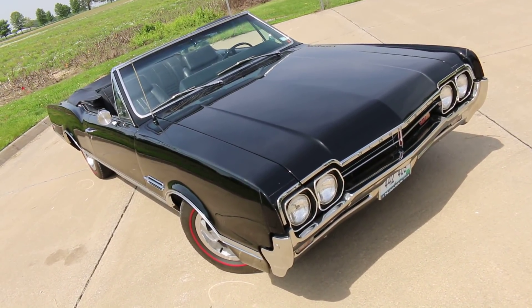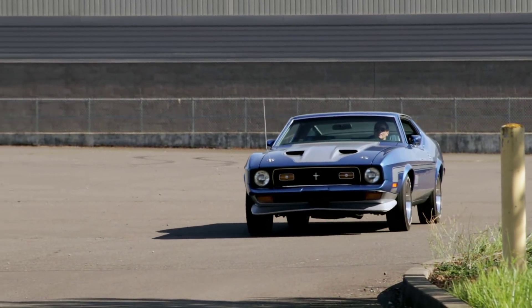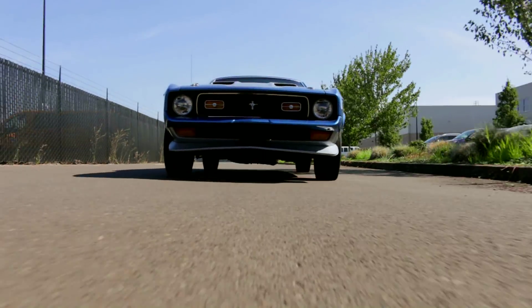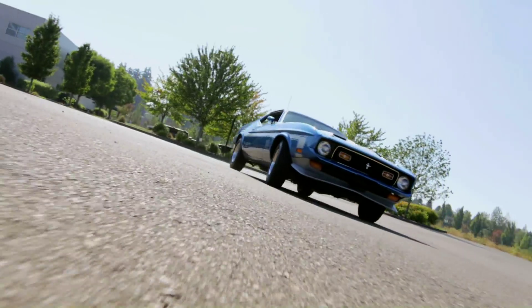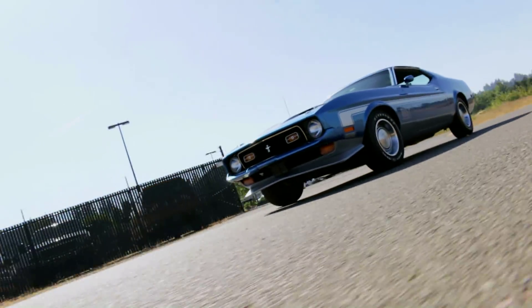Our next question refers to the 1971 Ford Mustang Mach 1 429 that we featured a couple of episodes ago. This is more of a comment than a question, but I thought it was kind of fun to share. Somebody wrote in and said, little did the factory workers know that in a couple of years, they'd be making Pintos for a living instead of Boss 429 Mustangs.